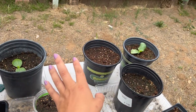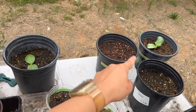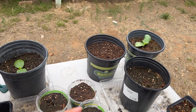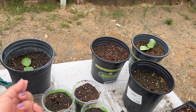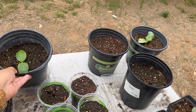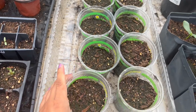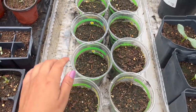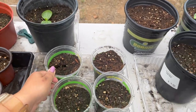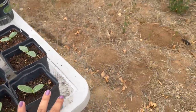Over here we have marigolds — these two are marigolds — and then these are tomatillos, and over here we have squash, nothing has sprouted yet there. Over here we have four squash and two of them have sprouted, which is really exciting because these four squash are actually for a zucchini growing contest at my local nursery. They were handing out seeds — the goal is to grow the biggest zucchini possible. So I have two of my contest zucchinis already sprouting. These are beans right here, and then over here we have cucumbers — very excited about those.